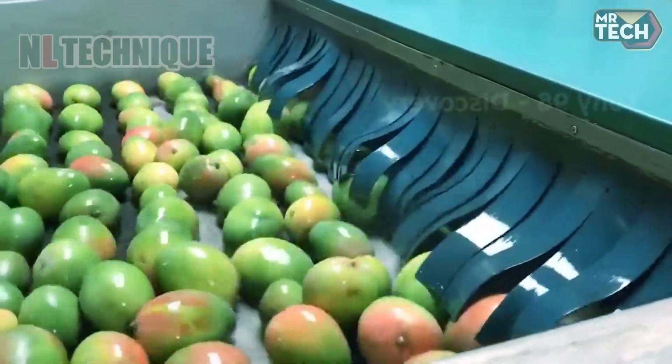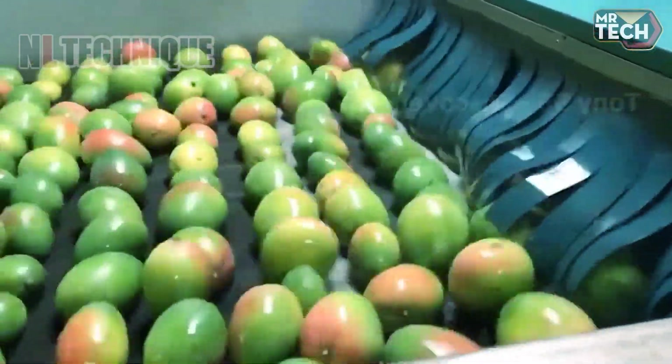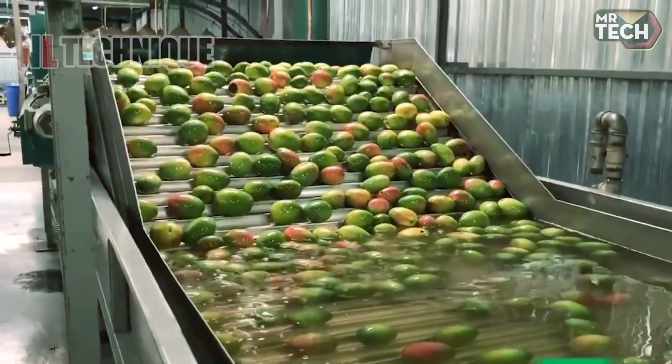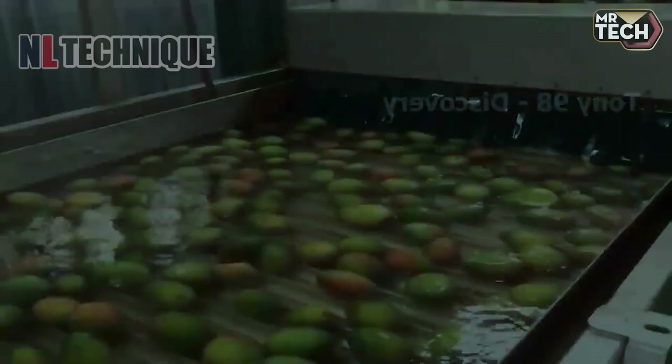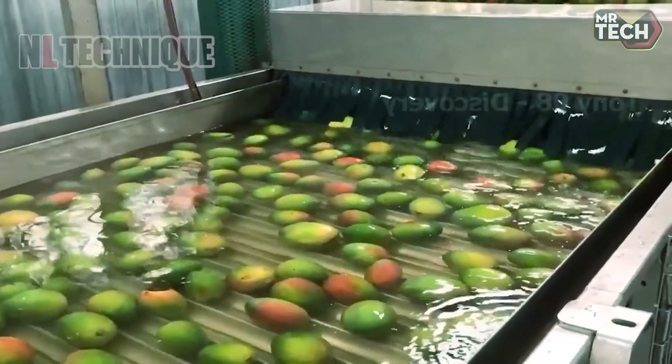With advanced equipment and production lines, the United States efficiently harvests and processes millions of tons of mangoes each year, ensuring high-quality products for the market and consumers.